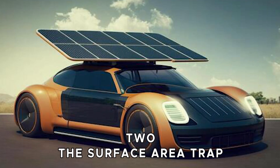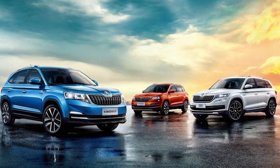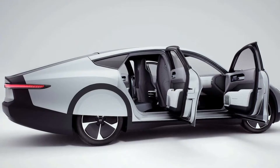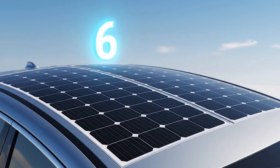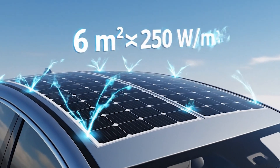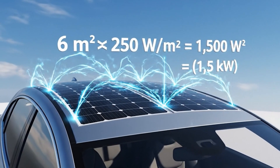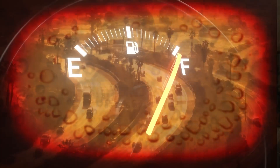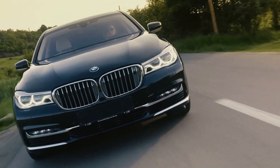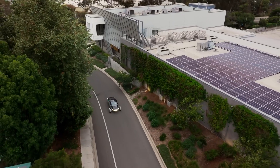Two: the surface area trap. A typical car — a standard sedan or small crossover — has only around 4 to 6 square meters of total usable, mostly flat surface area for solar panels. So let's do the math: 6 square meters times 250 watts per square meter equals 1,500 watts, or 1.5 kilowatts. That's barely enough power to run a quality coffee machine, yet we expect it to power a two-ton family sedan at 120 kilometers per hour. It's hilariously insufficient.